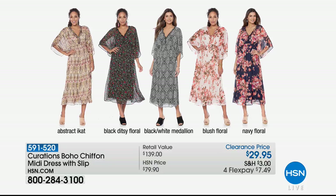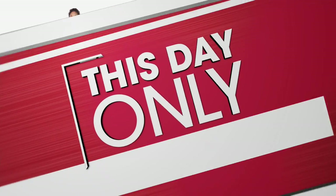Coming up for you, we have one of Curation's top-selling, most amazing dresses. I love this — it's just flowy and boho with the cutest patterns to choose from. And it's on clearance: it was normally $79.90, tonight it is $29.95. Great prints to choose from — that's going to be part of our show coming up in just a little bit.